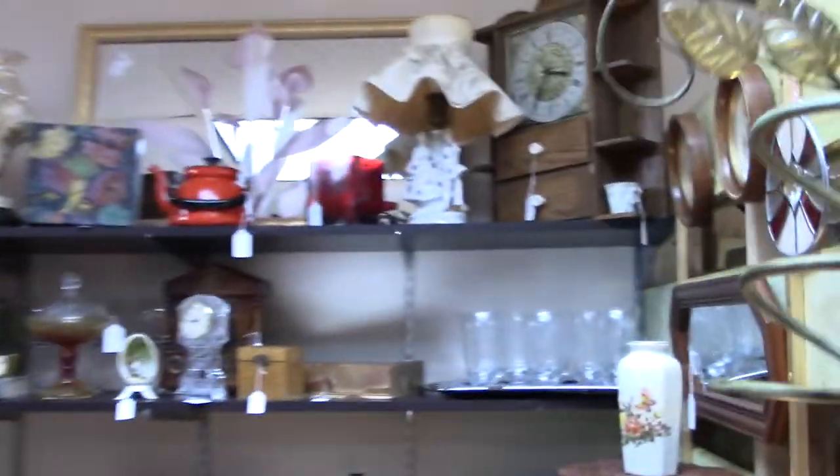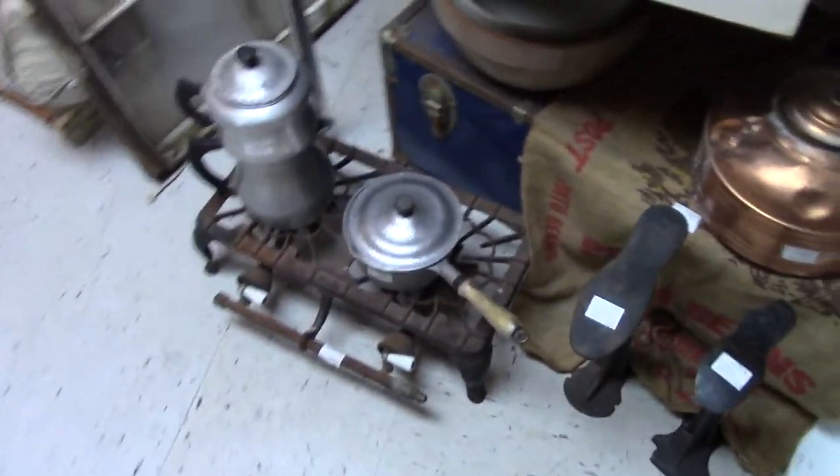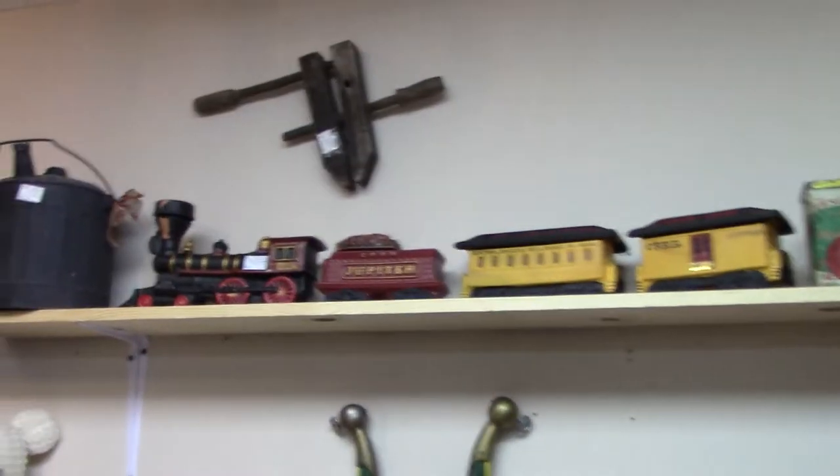He's got stuff everywhere, neat and organized, and when you walk through it, it just amazes you. I quit collecting a long time ago, but I know there's a bunch of you people out there who watch my channel that like collecting, and if you haven't been up in this store, it is amazing.